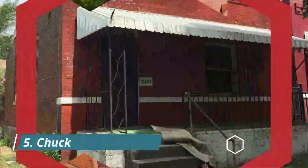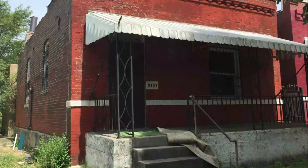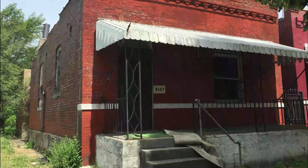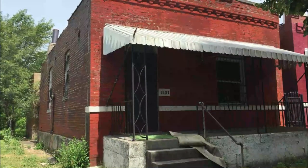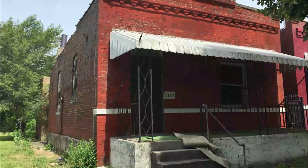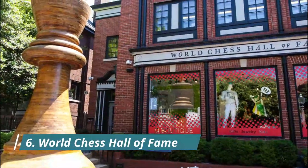Number five: Chuck Berry's House. This is the house where Chuck Berry lived from 1950 to 1958. A faint "B4 Barry" can still be seen on the awning over the front porch. Barry remodeled the basement and added a few rooms onto the back of the narrow house while he lived there.